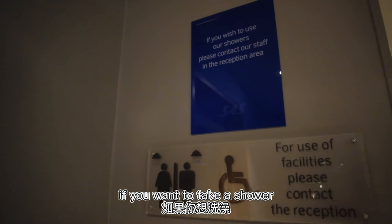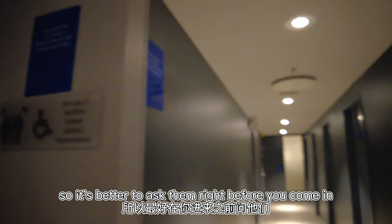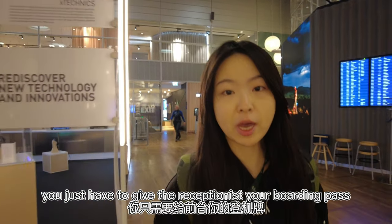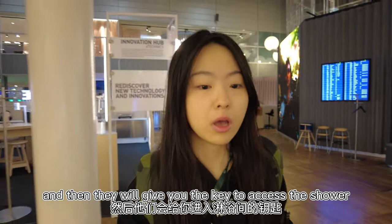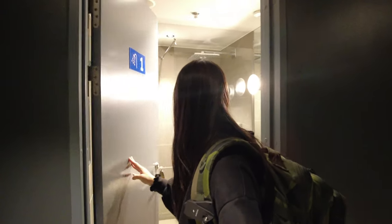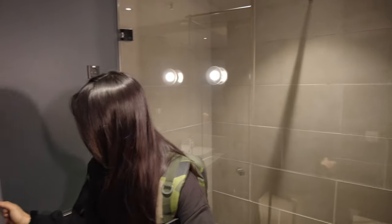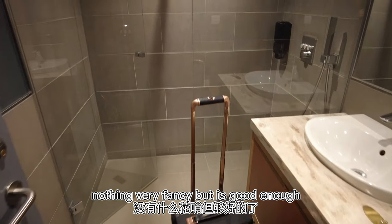If you want to take a shower, you have to contact the receptionist, so it's better to ask them right before you come in. Super easy — you just have to give the receptionist your boarding pass and they will give you the key to access the shower. Let's see what the shower in the lounge is like. Quite a cute little shower place — nothing very fancy but it's good enough.